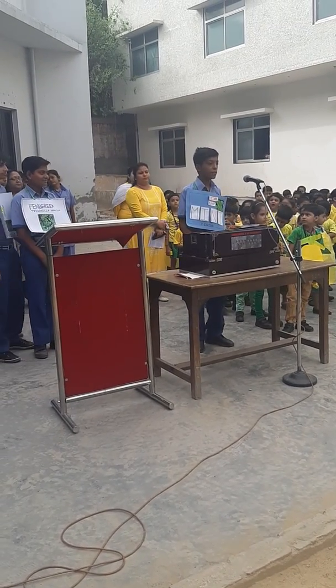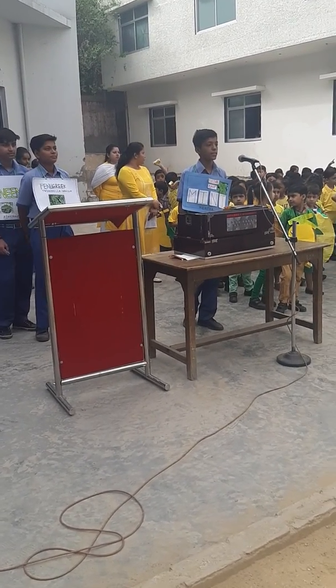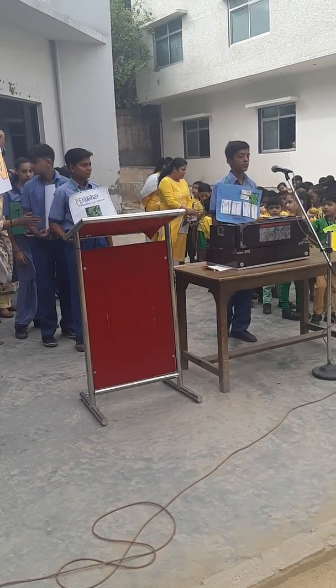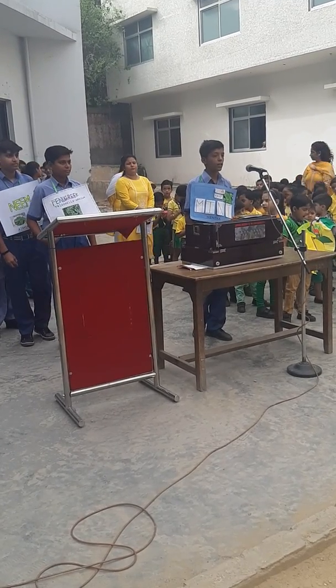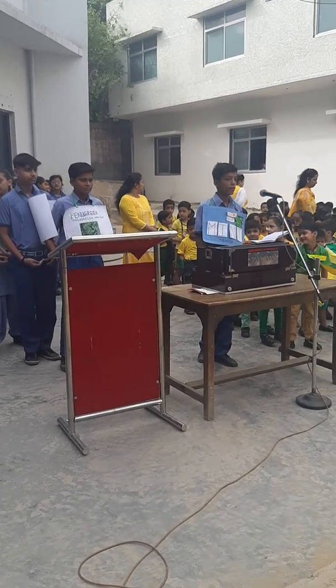Good morning everyone, I am Mint. My scientific name is Mentha. The best part about me is my ability to repel pests and insects, so your home will be in a clean environment. My uses include keeping the digestive system running, keeping mosquitoes away, expelling cough from the body, and I contain menthol, a natural aromatic that breaks up mucus. Now my friend Fenugreek is going to come here next.